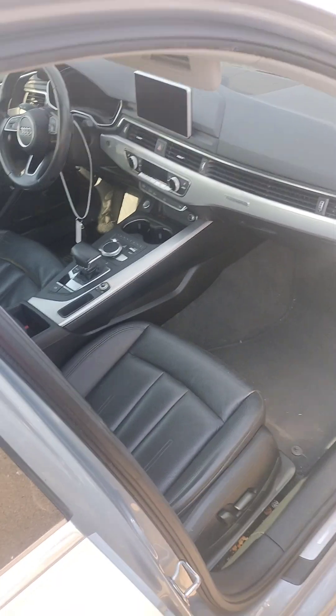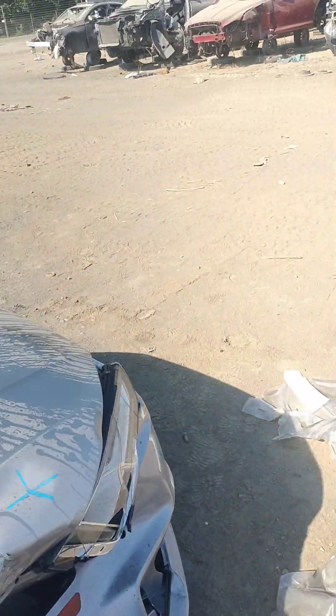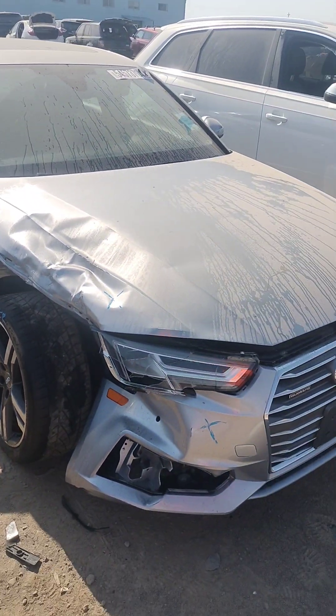This is stock number 409-59G. It's a 2018 Audi A4. It does have a key and it does start.